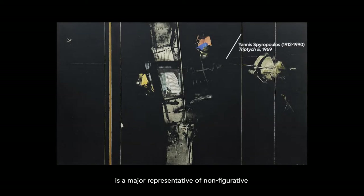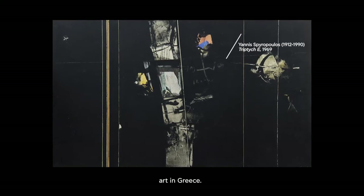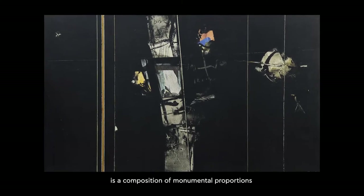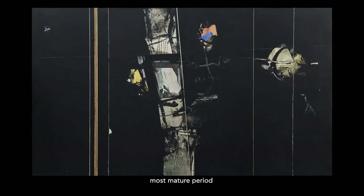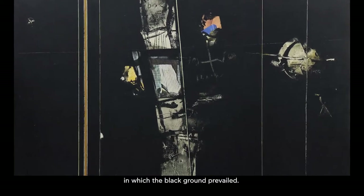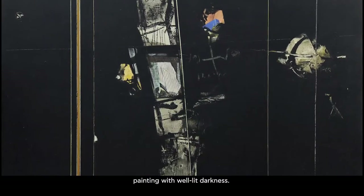Yannis Spyropoulos is a major representative of non-figurative art in Greece. Triptych 5 is a composition of monumental proportions that represents the final, most mature period of his abstract painting, in which the black ground prevailed. This style could be called painting with well-lit darkness.